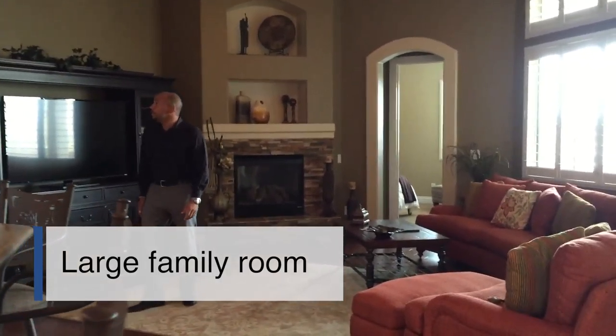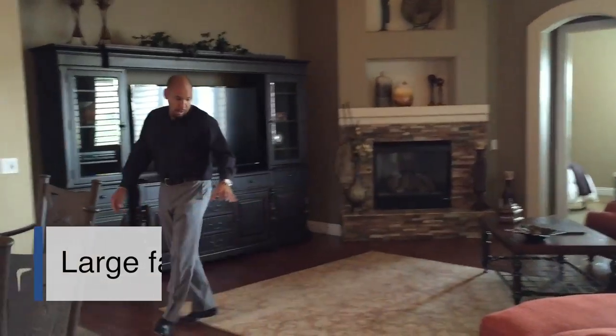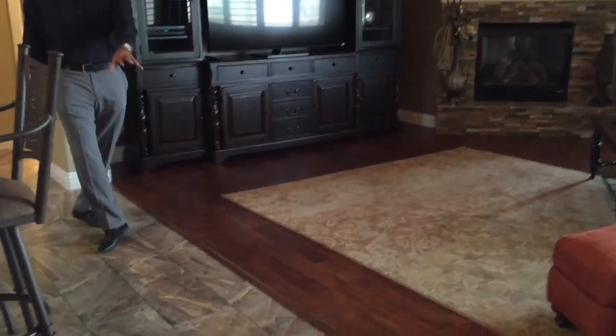Come in here to the family room — stacked stone fireplace, hardwood floors, custom tile.